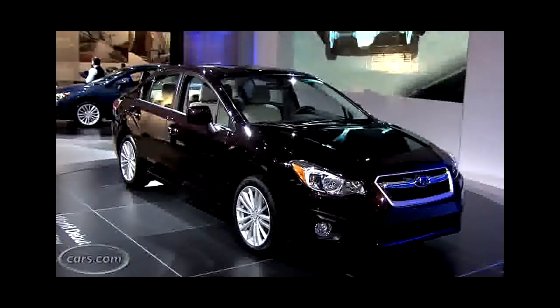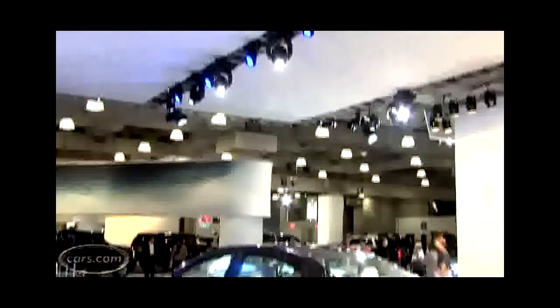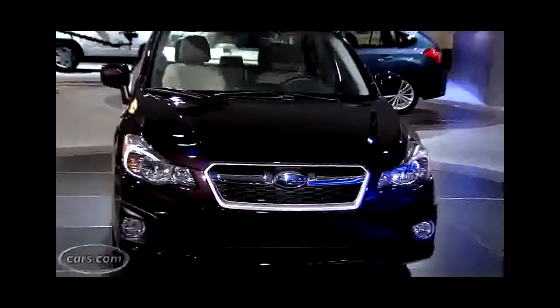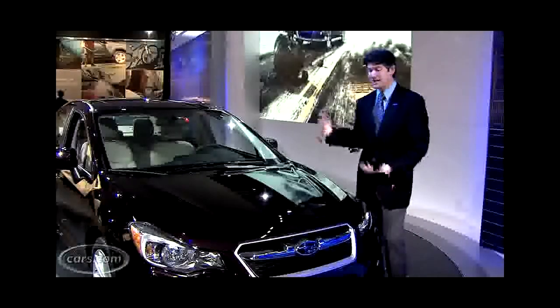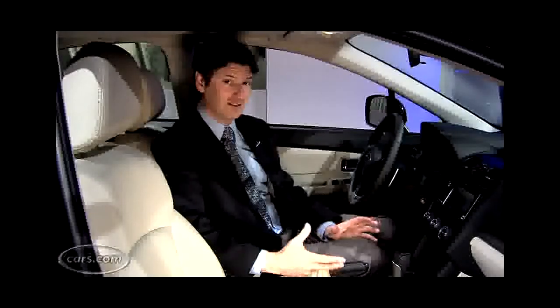You will certainly form your own opinion about the styling, but I think it's one of the high points. It's actually a much more mature look for this car, but at the same time it's not too conservative. I think it kind of finds a sweet spot between the more plain models — one could argue the Toyota Corolla, even the Chevy Cruze — and the more bold ones like the Hyundai Elantra and the Ford Focus.